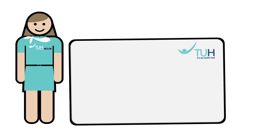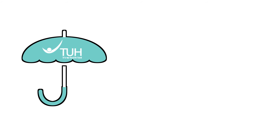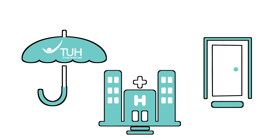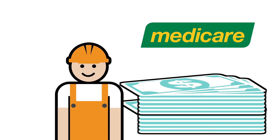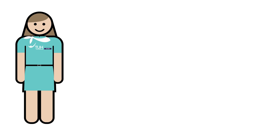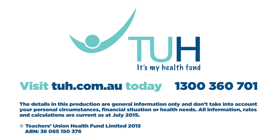Medicare does not cover everything, and you can choose to take out private health insurance to give you more comprehensive cover, faster access to hospital treatment, and more choice in treating specialists. People who earn over a certain amount and don't have private hospital insurance may be required to pay a higher Medicare levy, so it pays to belong. For more information about the benefits of private health insurance, contact TUH today.